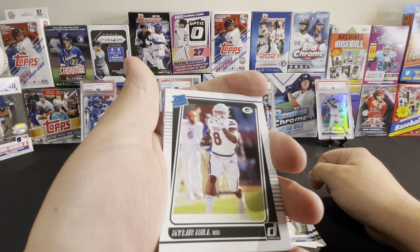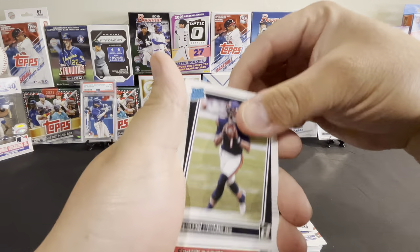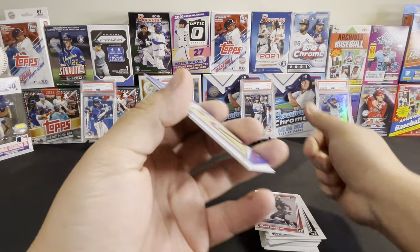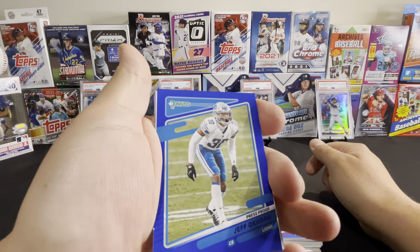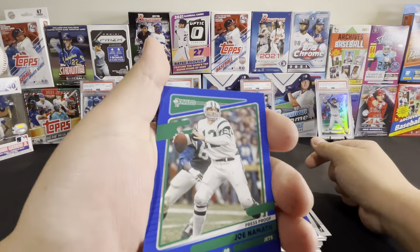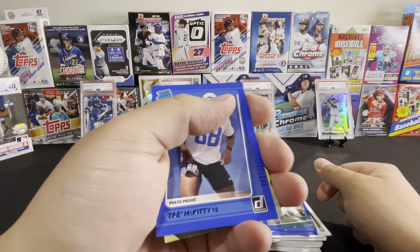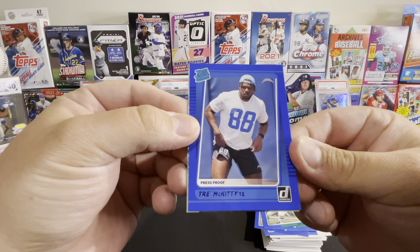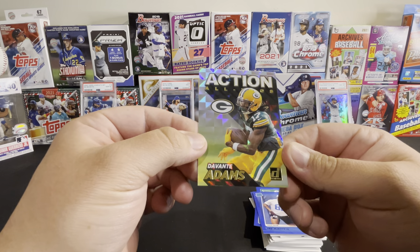Into the rookies: Kylan Hill rated rookie, Justin Fields rated rookie, Frank Darby rated rookie. There's an Adam Thielen Press Proof, the Jeff Okudah Press Proof, there's a Press Proof of legend Joe Namath, a Press Proof of Trey McKitty. The last card is this insert of Davante Adams — really nice card.